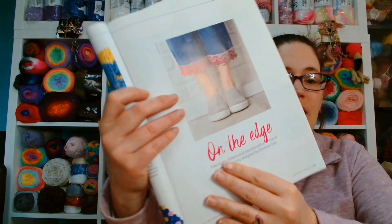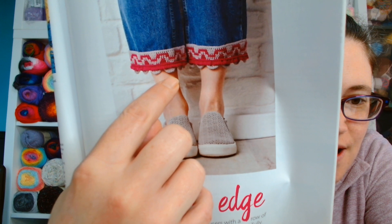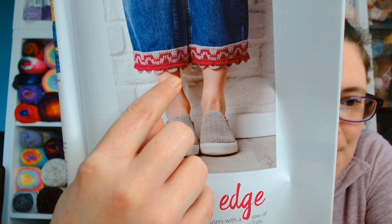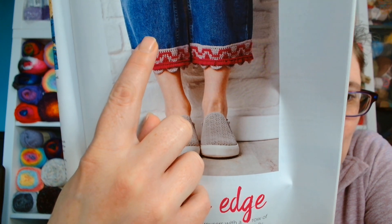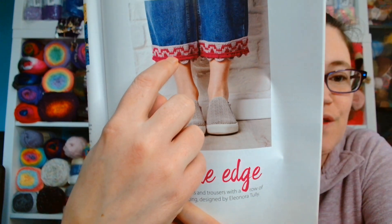It says embellish an outfit on the edge - trim hems of jeans and trousers with a row of geometric edging designed by Eleonora Tully. As you can see, they have put this cute crochet edging on the bottom of her jeans. A super cute way of reinventing a pair of boring jeans, or if the hem of the jeans is starting to look a bit ropey, maybe you could put something on to give them a bit of extra life. I have never ever put extra crochet embellishments on any of my clothing.